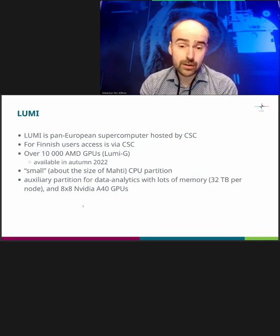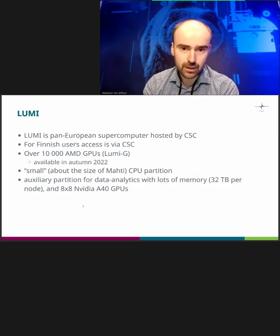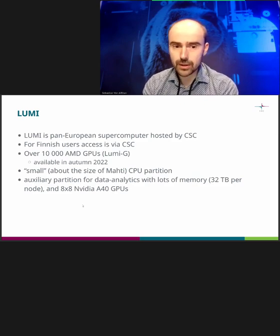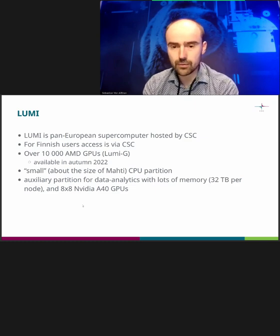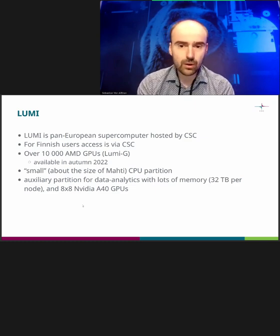There's also a CPU partition available — it's actually a bit larger than Mahti. This is already available though a long service break started recently, so it will be available again in July. You don't actually need to wait for the GPU partition to be available to get a taste for Lumi — you can already now log in to the CPU partition and check things out.